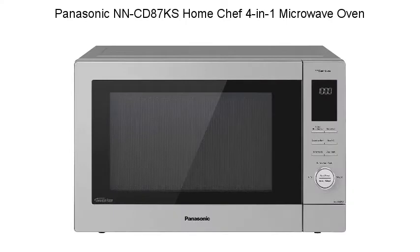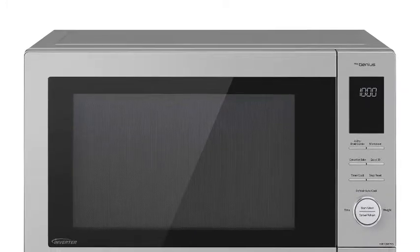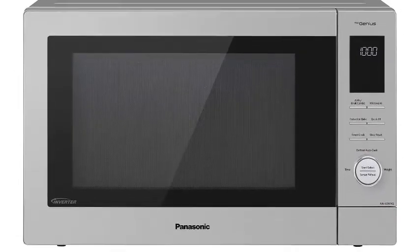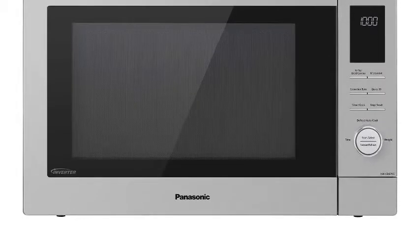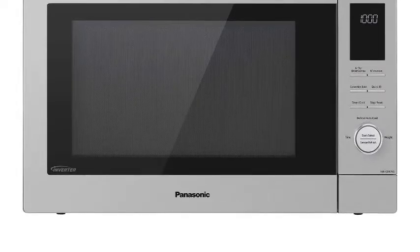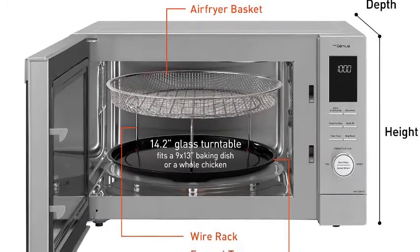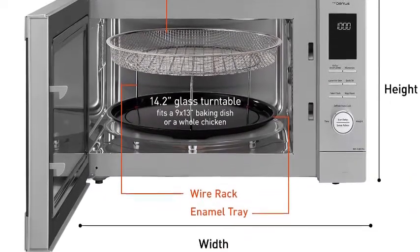Panasonic N7KS Home Chef 4-in-1 Microwave Oven — the ultimate all-in-one. It's a microwave, broiler, air fryer, and convection oven all in one. Use each function independently or in combination to cook an array of meals with delicious results. The healthy air fryer quickly circulates hot air around food, producing crispy, brown results with no preheat required. French fries, nuggets, and wings are crispy and delicious with fewer calories.